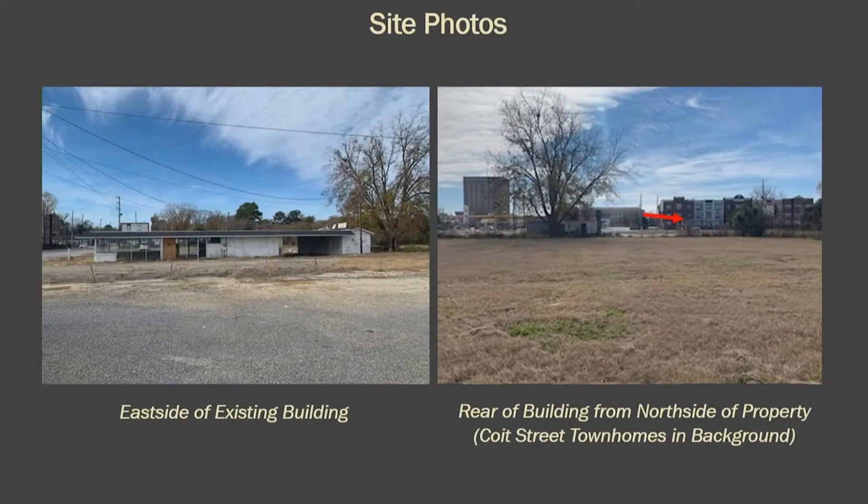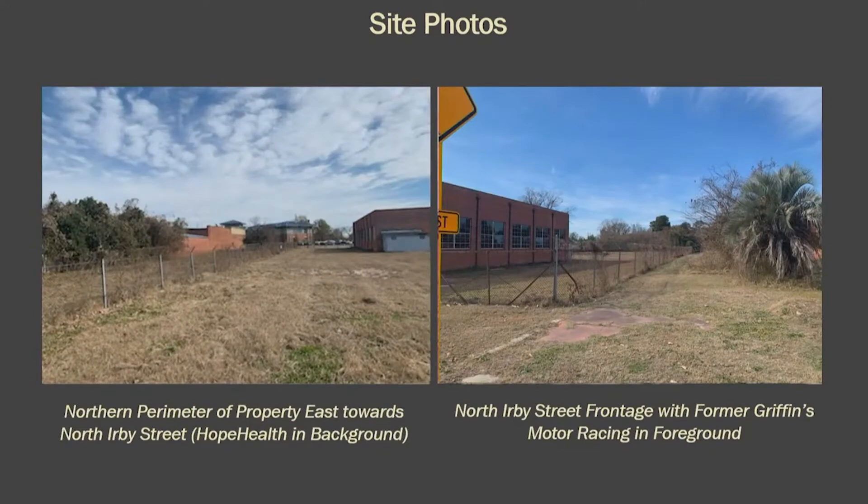Here are a few other photos of the property on the east side of the existing building and the rear of the building. You can also see the Coit Street townhomes in the background for reference. Here's the northern perimeter of the property, where you can see Hope Help — that's actually where their entrance will be off North Irby Street. And this is the former Griffin's Motor Racing in the foreground.